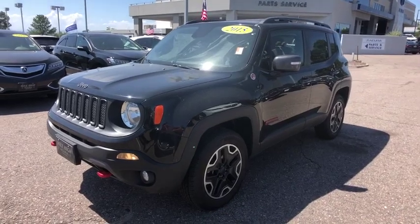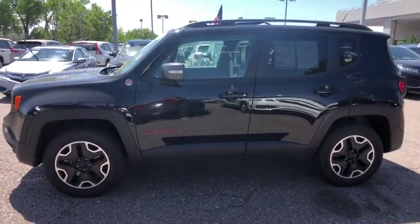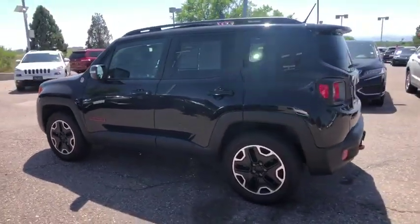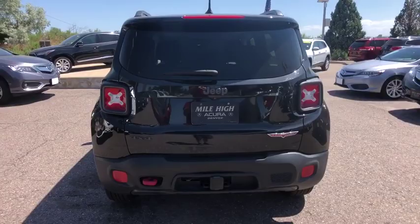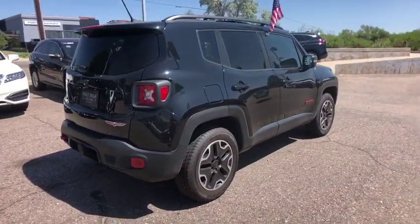Stop by and take a look at the 2015 Jeep Renegade. The Jeep Renegade offers full-size capability built into a smaller SUV. The Jeep Renegade is an incredible combo of smart technology, cool colors, and innovative materials. It has a capable command center with the tools you need for discovering everything that's out there.